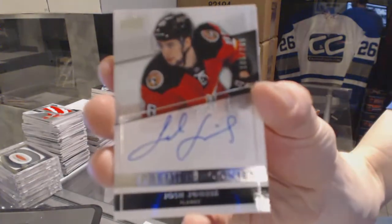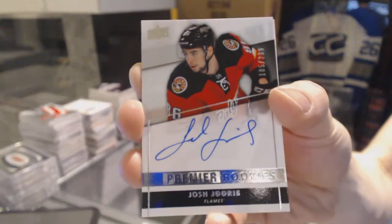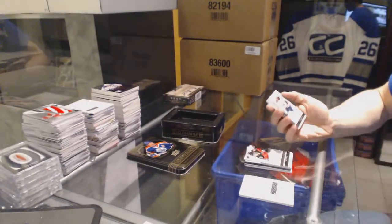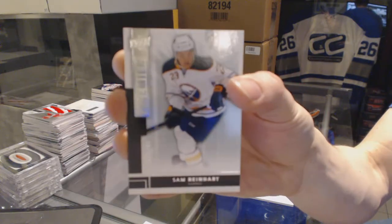Rookie autograph number 299 for the Calgary Flames — Josh Jurus. And a base rookie number 249 for the Buffalo Sabres — Sam Reinhardt.